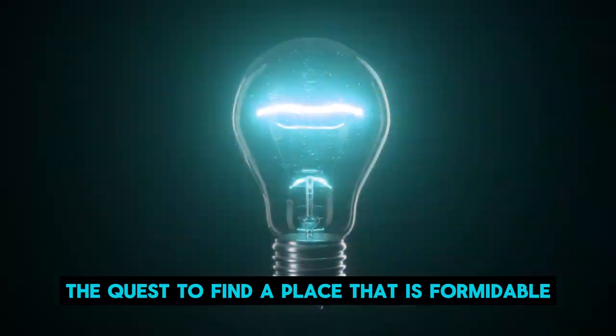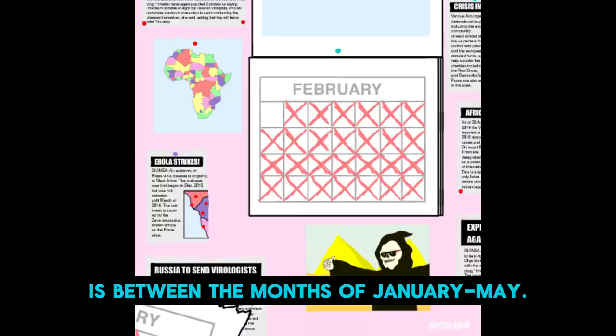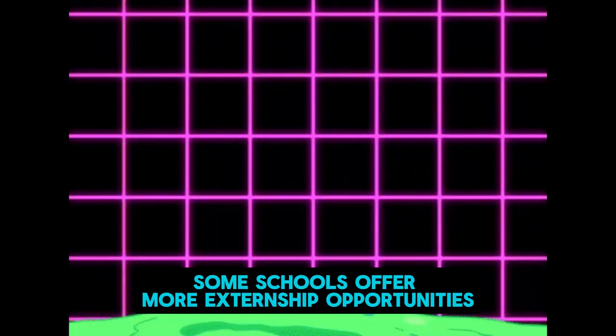Depending on your program, the quest to find a place that is formidable for residency placement is between the months of January to May. This does mean that some schools offer more externship opportunities than others.